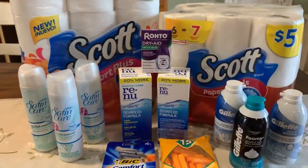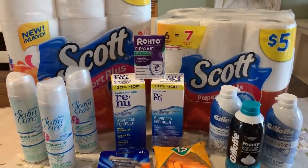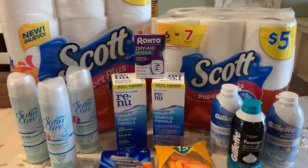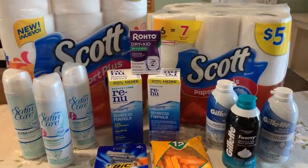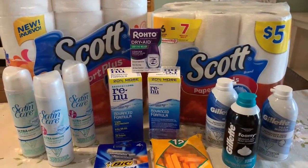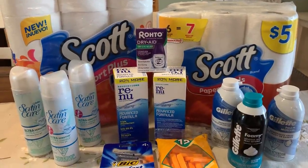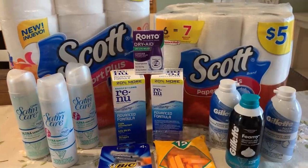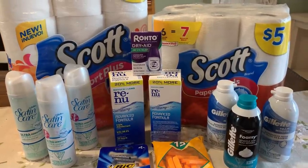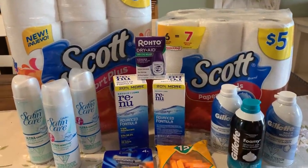Those are my Walgreens deals for the week. I do have some clearance picks at the end of the video — not a ton going on, but a couple of items that may save you or someone you know some money. If you could, give this video a thumbs up and let me know what your favorite deal this week is at Walgreens. If you have any other deals to share, the comments are yours — comment away. Thanks for watching, guys. Bye!